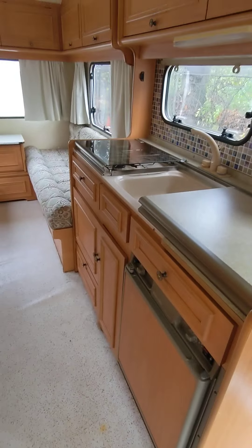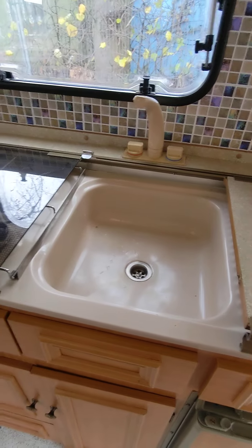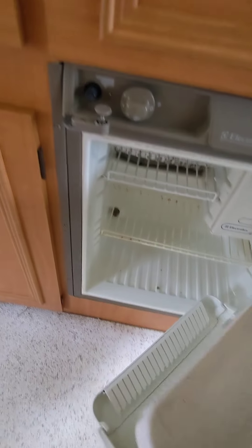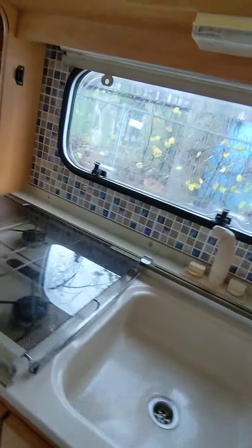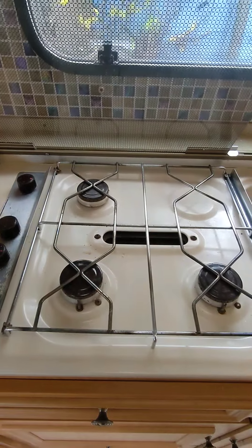Lovely kitchen, all kept nice and clean. Just showing the fridge in there — just needs a bit of a clean out but nothing major. Four-gas hob, three burners.